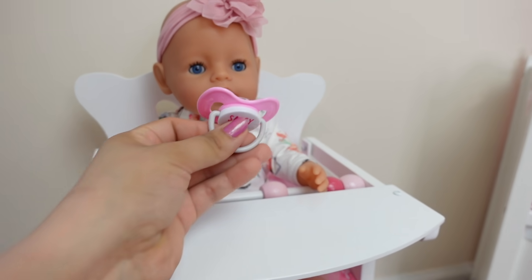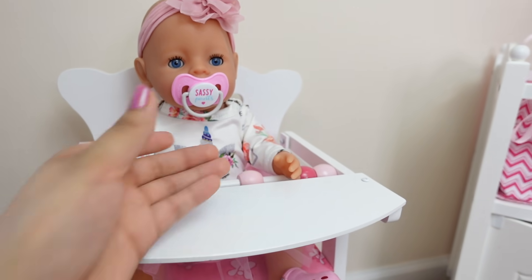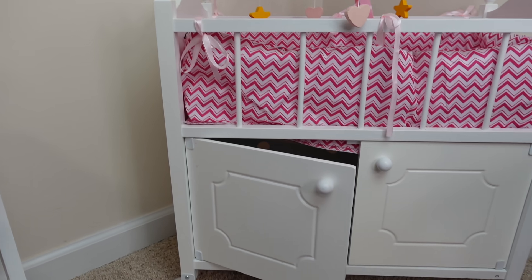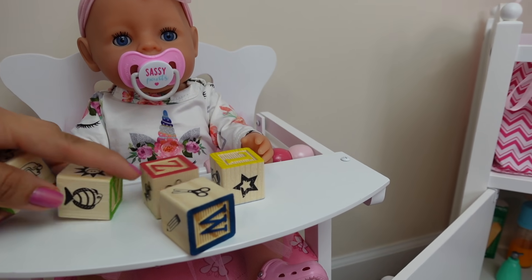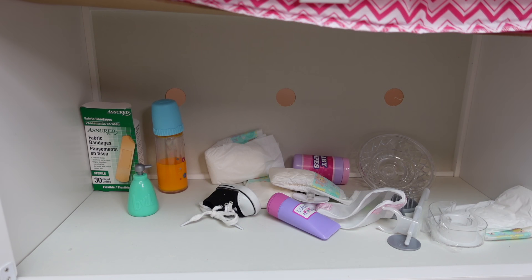Baby Carly is going to sit in her little high chair. I am going to give her some toys so she can play while we organize underneath the crib. Okay baby Carly, here are some blocks. The babies love those little tiny blocks.